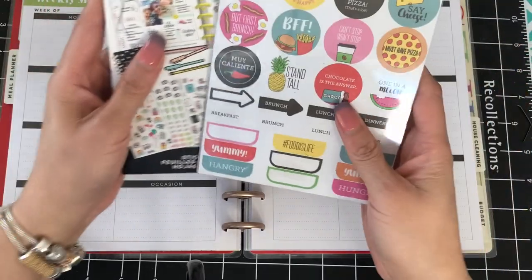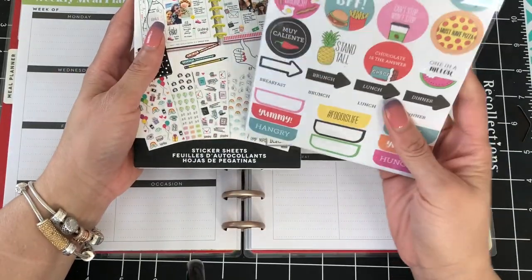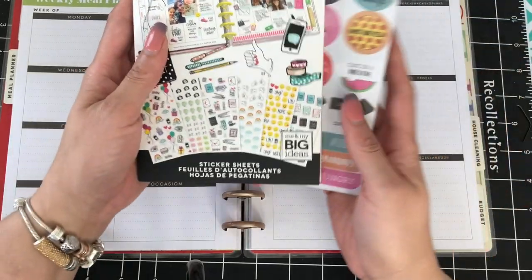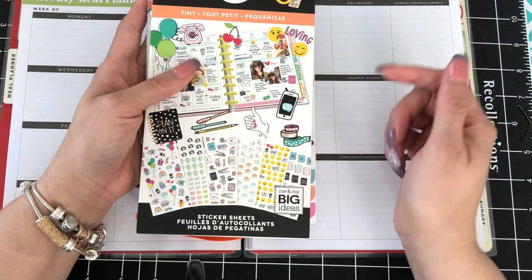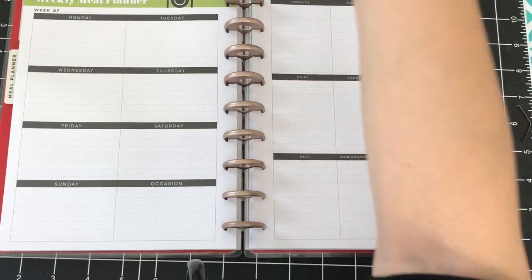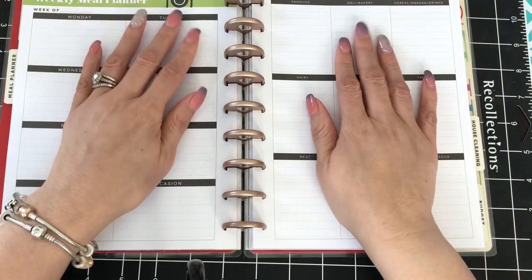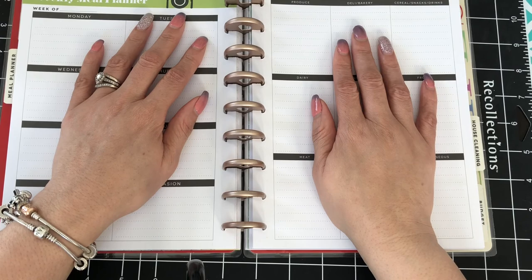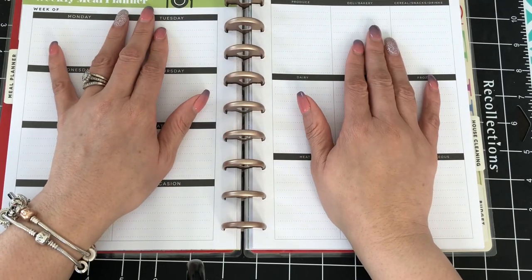I've lined up some sticker books that I'm going to use. I'm going to spruce my spread up a little bit this week, so I'll be using this Agenda 52 food sticker book. I'll also be using the 1508, which is the tiny sticker book. In addition to that, I will be using some stickers from our sticker rolls — it's the food sticker roll box from Me and My Big Ideas.